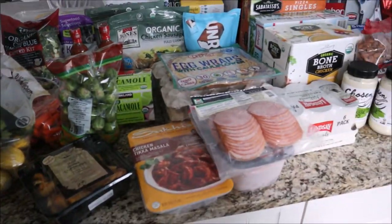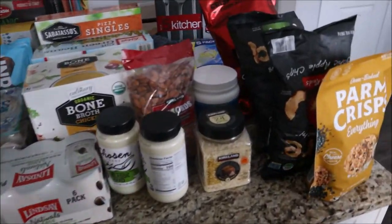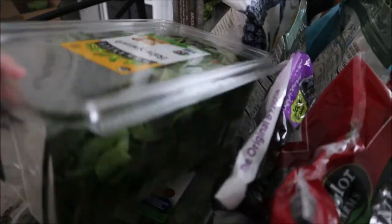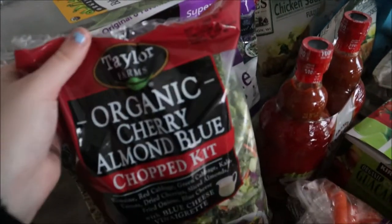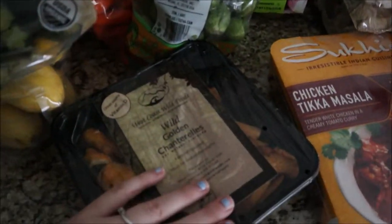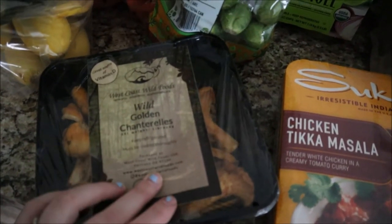Here is an overview of everything that we got on our grocery trip today. Starting with the produce — we got a thing of baby spinach and a thing of spring mix. We got two bags of salad: the sweet kale salad and the cherry almond blue salad kit. We also got some baby carrots and some squash.